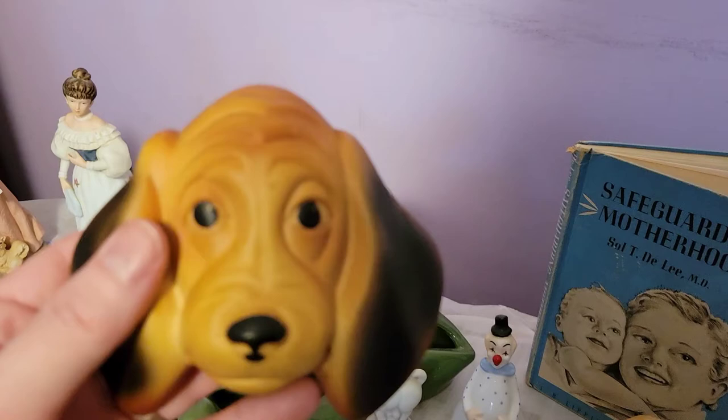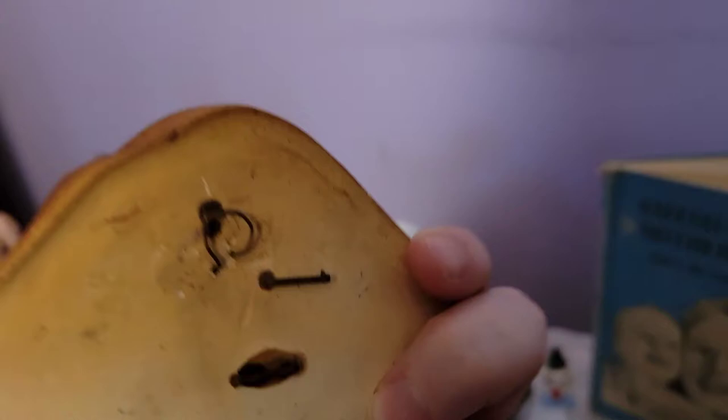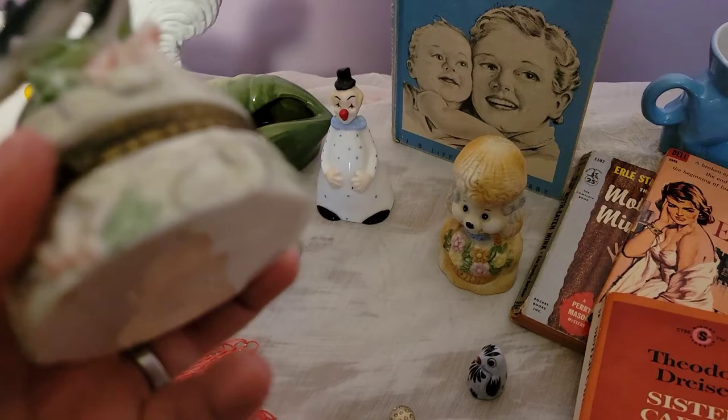I also picked up this chalkboard dog — I think it looks like a basset hound. It still has a hook on the back; it's a wall hanging. I just love that nose and that face. Too cute.